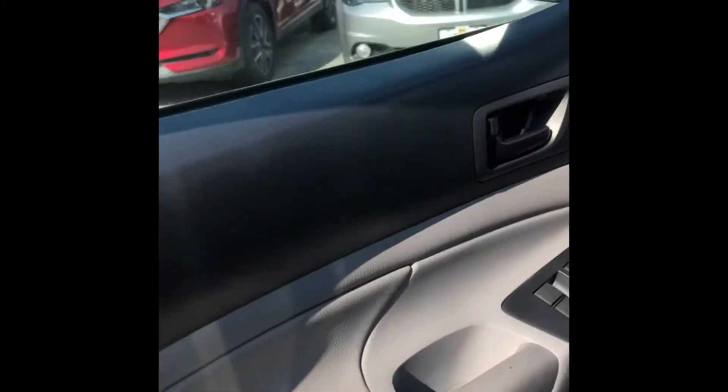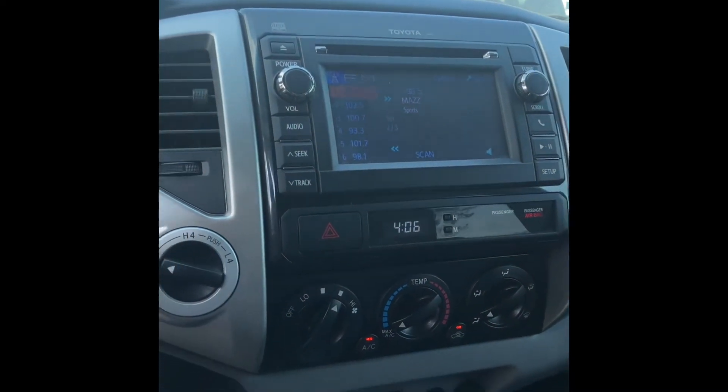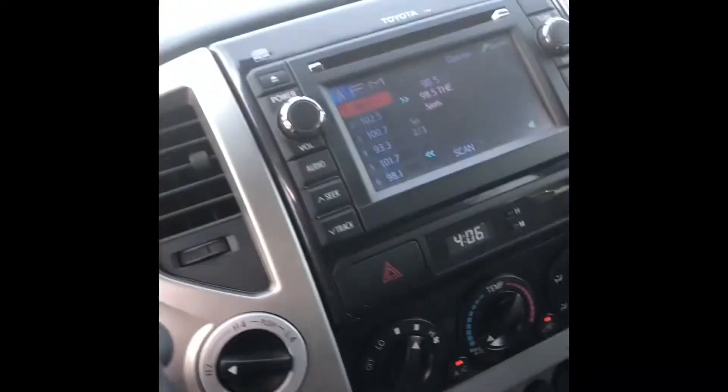We have a decent amount of room in the back with some passengers. There are convenient cup holders located right in the middle, and the system can also take CDs as well as Bluetooth. So if your phone has Bluetooth it'll work as well.